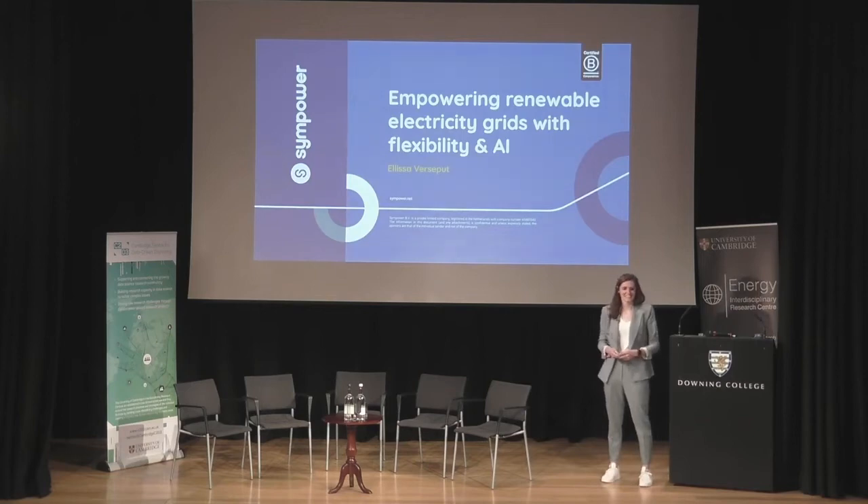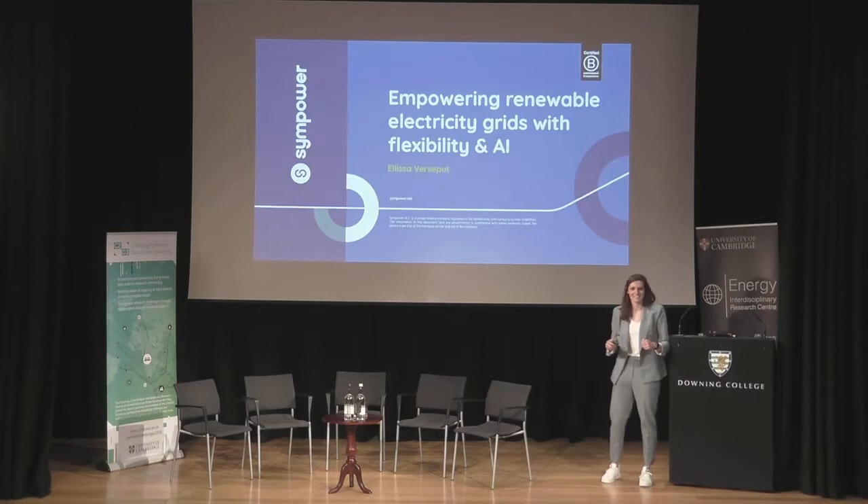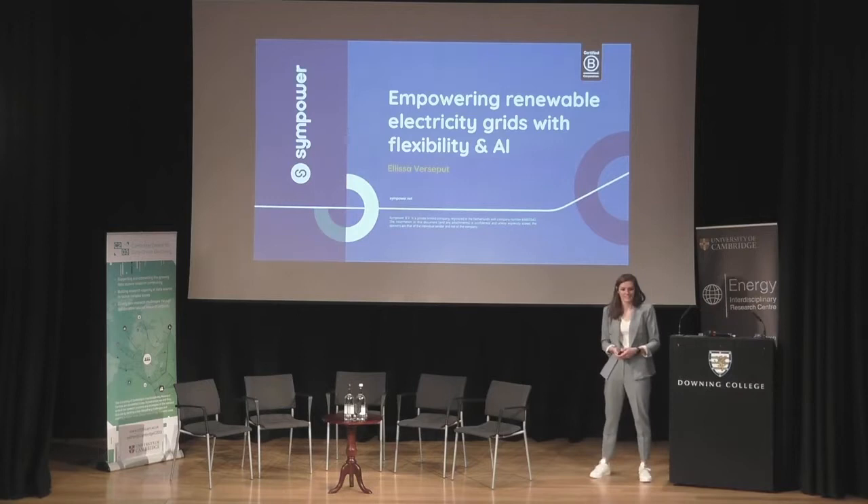Hi everyone, hope everybody is still good in energy. I'm here to represent from the industry how we actually empower renewable electricity grids with both flexibility and AI.